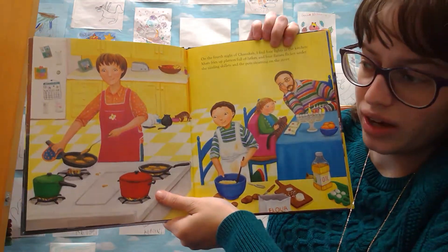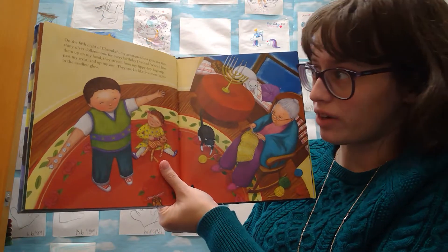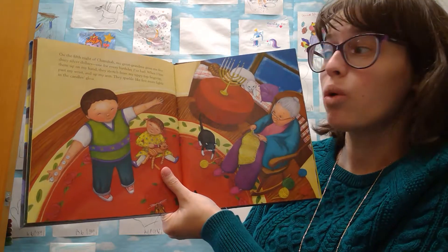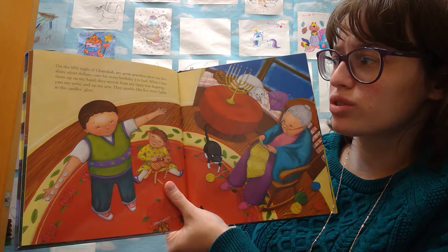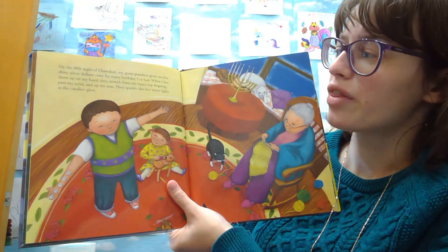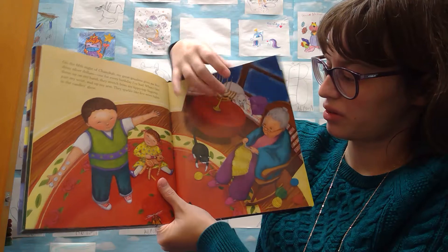On the fourth night of Hanukkah, I find four lights in the kitchen. Mom fries up platters full of latkes, and four flames flicker under the sizzling skillets, and the pot steaming on the stove. Wow! There are four lights, and guess what? There are four kitties on this page! Look at that! Are you having latkes for Hanukkah? I am this weekend, and I'm very excited.